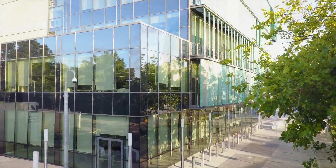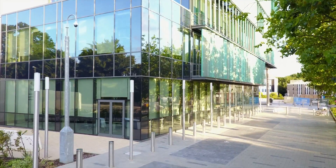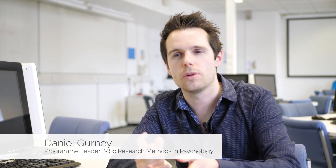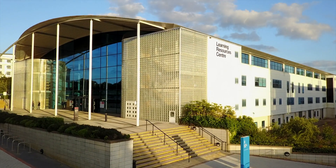Studying a research methods in psychology masters is perfect if you'd like to become a professional researcher in psychology. This course is designed for people who already have an undergraduate degree in psychology but want to go further and study a doctoral degree, a PhD, or work in another professional or research institution such as a charity.